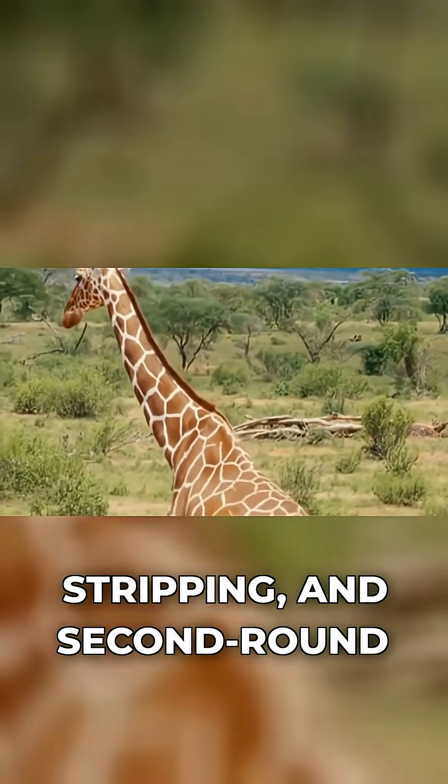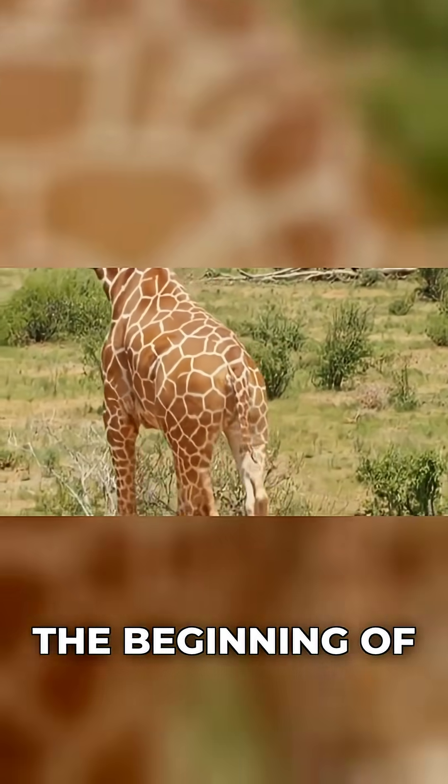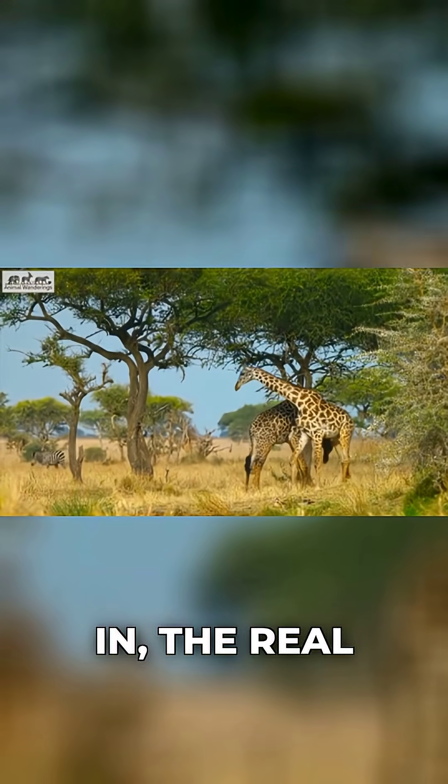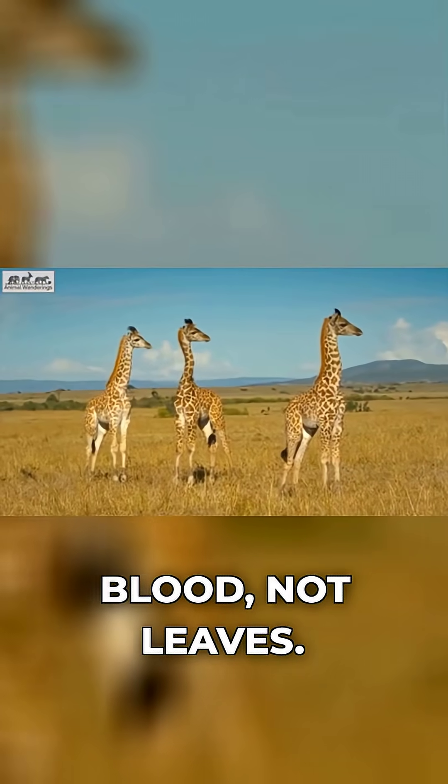All of that chewing, stripping, and second-round snacking is only the beginning of the giraffe's engineering problem. Because once the food is in, the real challenge is moving blood — not leaves.